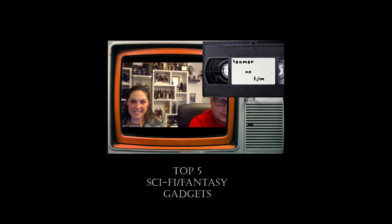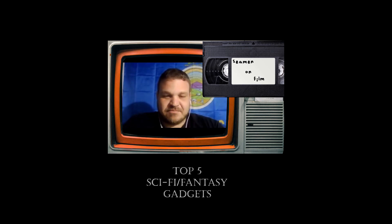Does everybody have their sci-fi fantasy gadget here ready? My five sci-fi slash fantasy thingies: I went with the Infinity Gauntlet — Thanos. I also picked the One Ring to Rule Them All. I picked the Pick of Destiny, Darth Maul's lightsaber — I really liked that sci-fi gadget weapon. And my last one was the Lawgiver, Judge Dredd's firearm.